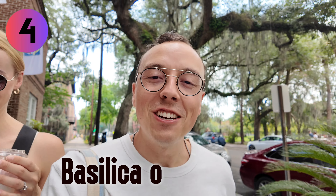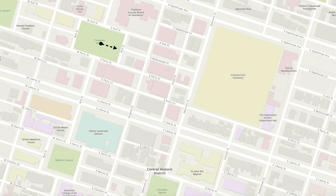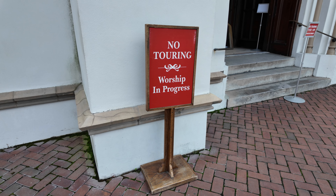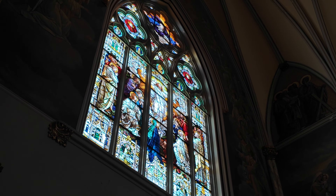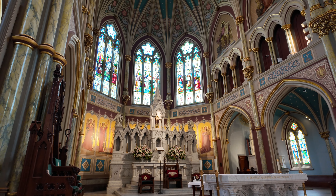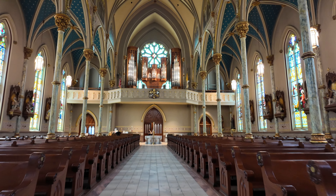Our next stop is the Cathedral Basilica of St. John. It's an iconic church in town — I feel like any Savannah, Georgia tour you watch online, people hit this spot up. It is a functioning church, which means it still has services going on. We saw the sign — worship was in progress — so we didn't tour right then. We caught it at a later point in the day. The cathedral was originally founded in 1799 by a French colonist fleeing from revolution in Haiti, but was rebuilt in 1876 after a devastating fire.